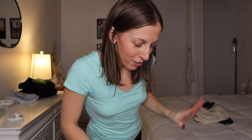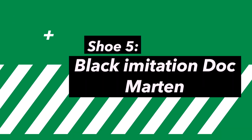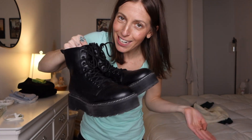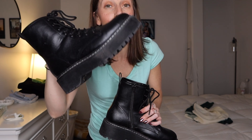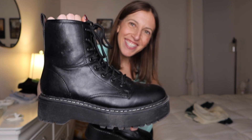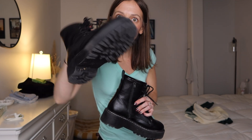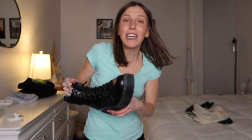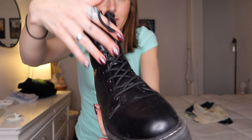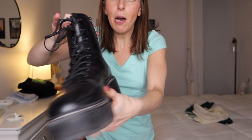Moving on to another Target find: my Target imitation Doc Martens. These are like Doc Martens but not actually Doc Martens — a good tall chunky boot. I wear these all the time for fall and winter. They have a nice heel that gives me a little height as someone who is five-three, and they really make my legs look slimmer. I was so surprised by how comfortable these are.